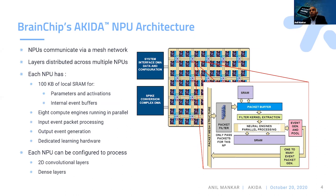Each NPU has about 100 kilobytes of configurable memory that stores parameters, activations, weights, and internal event buffers. Each NPU has eight compute engines running in parallel that receive a packet of events, process them, and generate output events back onto the mesh network. Each NPU also has learning hardware that can be turned on or off. Four NPUs make one node, which can communicate within a smaller mesh, while nodes communicate over a larger mesh. Each NPU can process 2D convolutions or fully connected layers entirely in hardware.